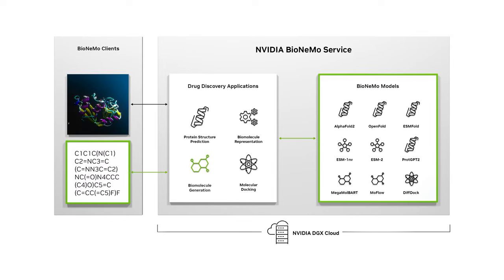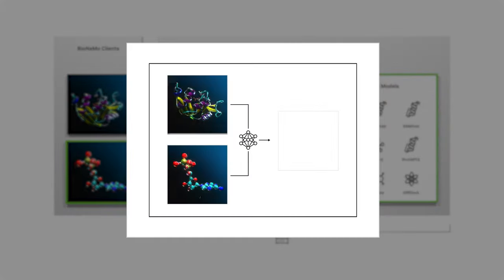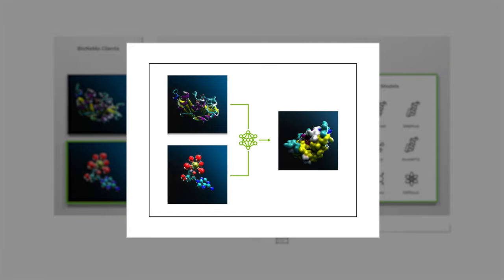They can also generate molecules with desirable ADME properties that optimize how a drug behaves in the body. Generative models can even predict the 3D interactions of a protein and molecule, accelerating the discovery of optimal drug candidates.